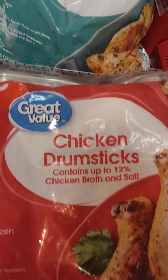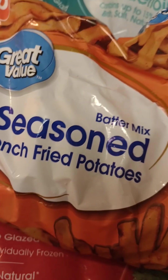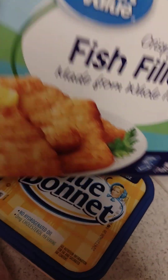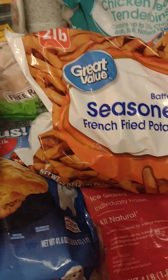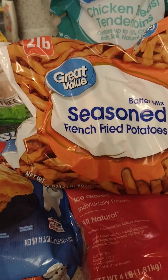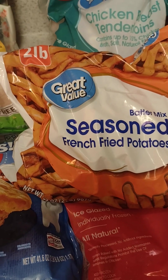I got the boneless skinless chicken breast, Great Value brand, five-pound bag, some chicken drumsticks, and chicken breast tenderloin. I also got the seasoned batter mix french fried potatoes — the grandkids love french fries in the air fryer. There's my Blue Bonnet butter. I got some fish fillets; I tried them in the air fryer but I really don't like those in the air fryer — I'd rather bake them in the oven.